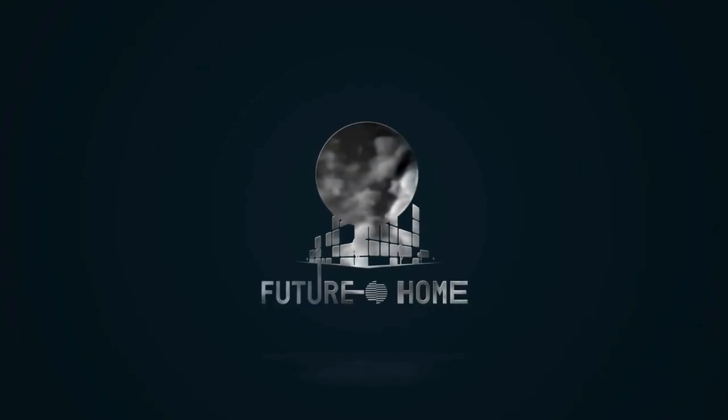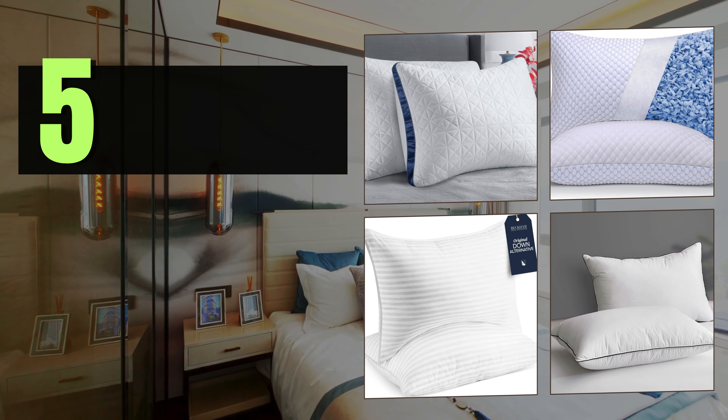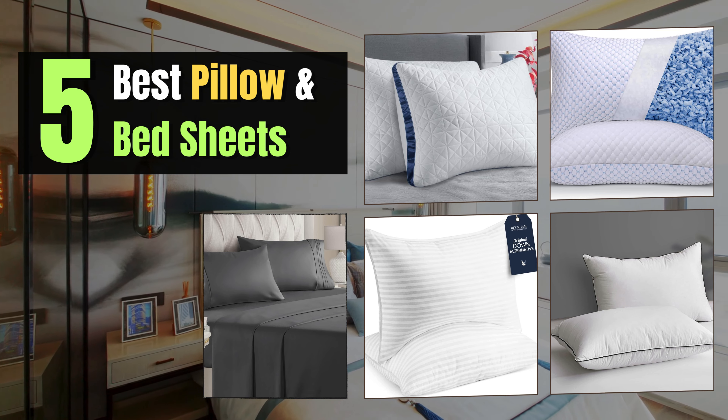Welcome to our channel, where comfort meets quality. In today's video, we're diving deep into the world of relaxation as we explore the five best pillows and bedsheets that will transform your sleep experience.